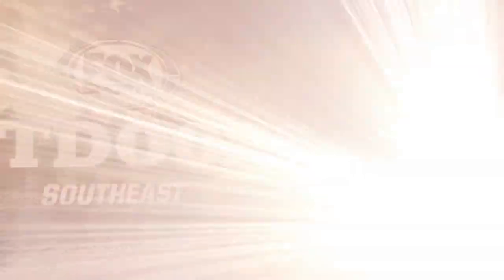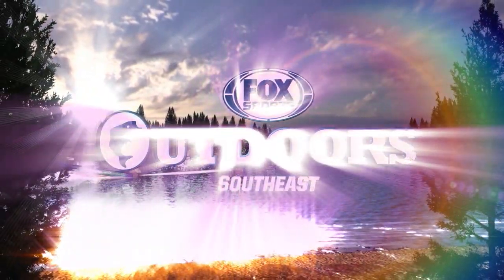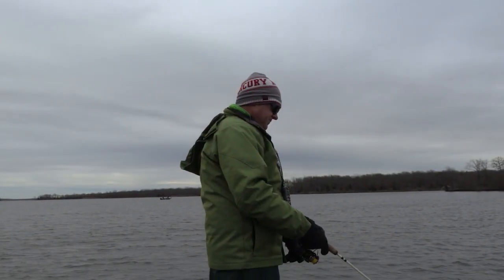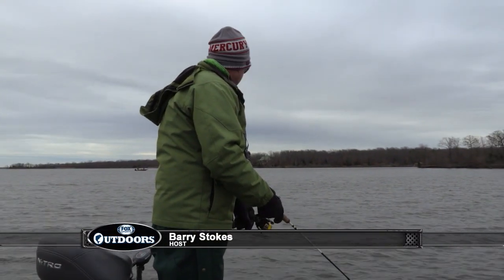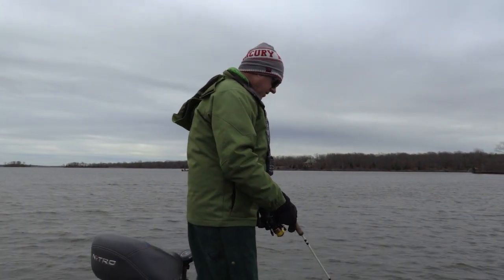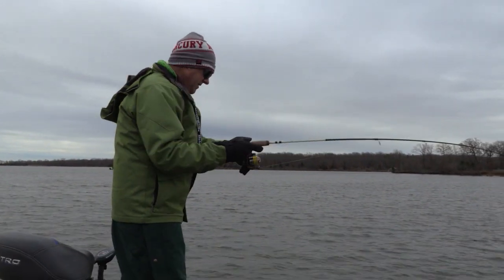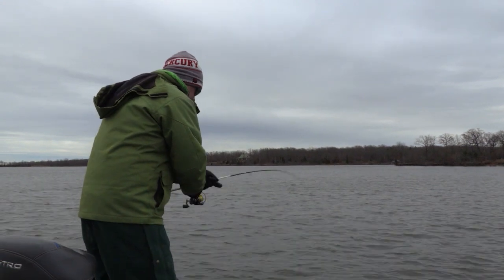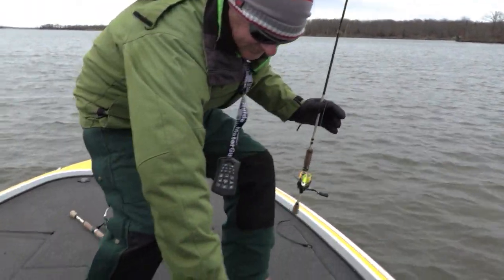We're just out here in open water — there's just nothing here, no stumps, no timber, no brush, no grass. Going down through here, just dead sticking real slow, pulling through this open water. There's one! There's a fish. Oh, that's a decent crappie. I have a second rod out there and he's in it too. We'll just flop him in the boat like that.